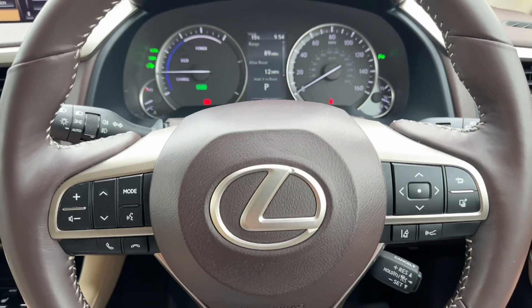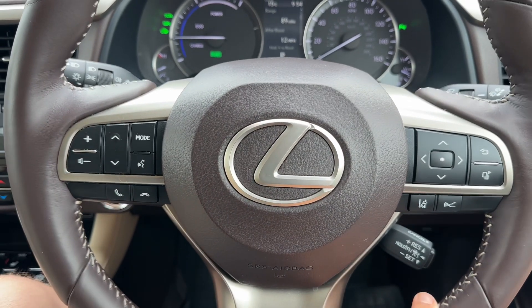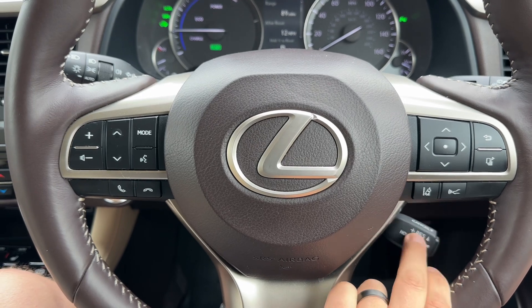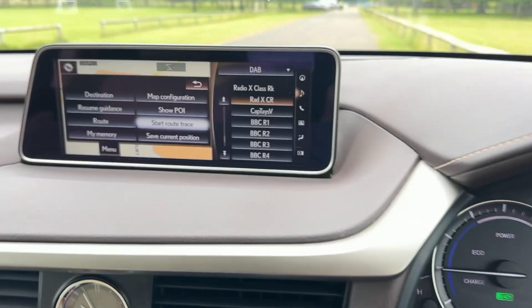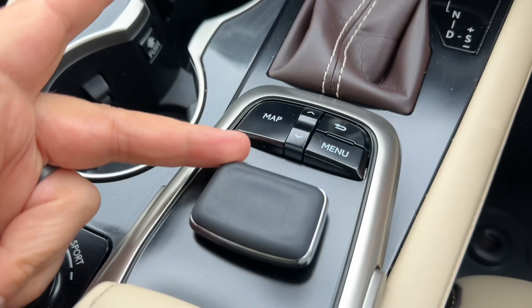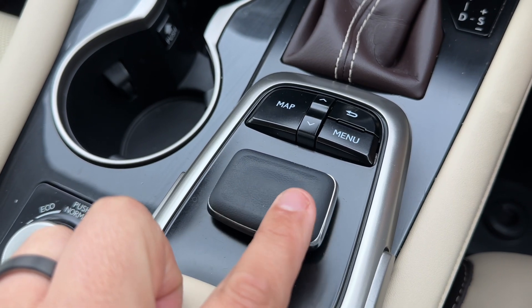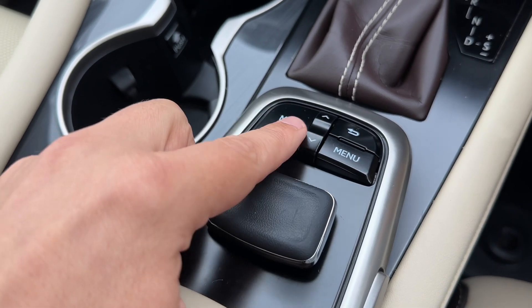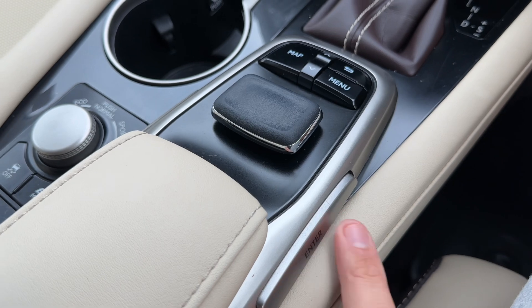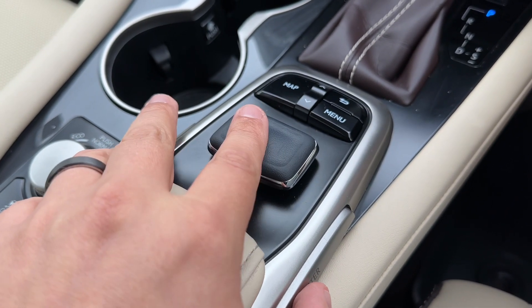Moving to the steering wheel, we have stereo and phone controls, a lane departure warning system, and cruise control on the right-hand side. Over in the centre is the main screen for the car. The controls for the screen are just here — as you move this around you can navigate around on the screen. There are various physical buttons including an enter button, so with your hand resting there you can enter with your thumb and use your finger to control it.